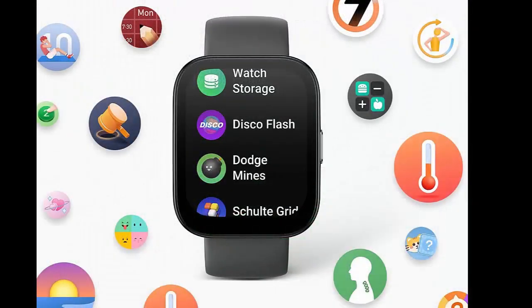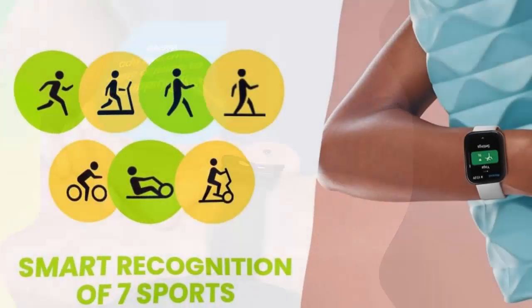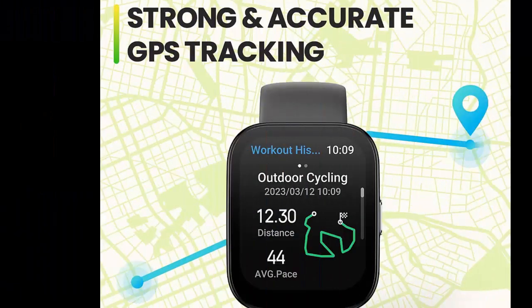At 1.91 inches, the display of the Amazfit BIP5 is enhanced in size, vibrancy, and resolution. Curved to look natural on your wrist, the screen is made from tempered glass that's covered with an anti-fingerprint coating. Enjoy a bigger screen and a smarter style.